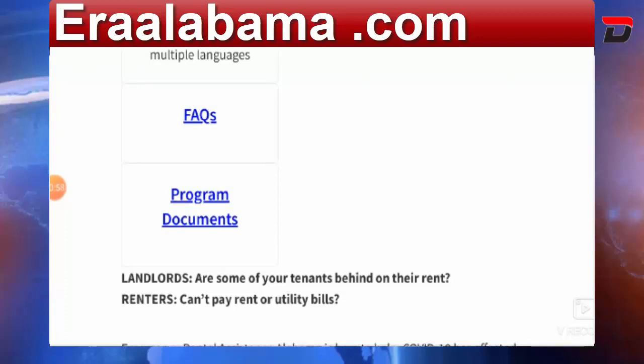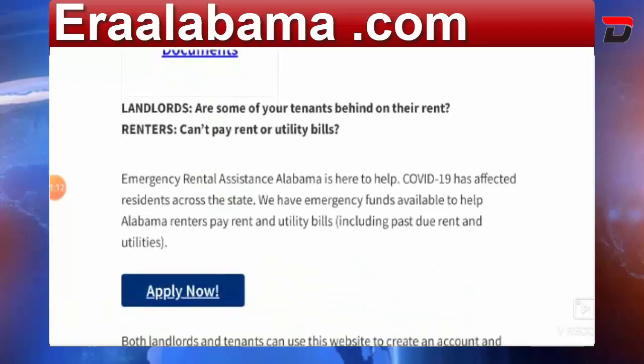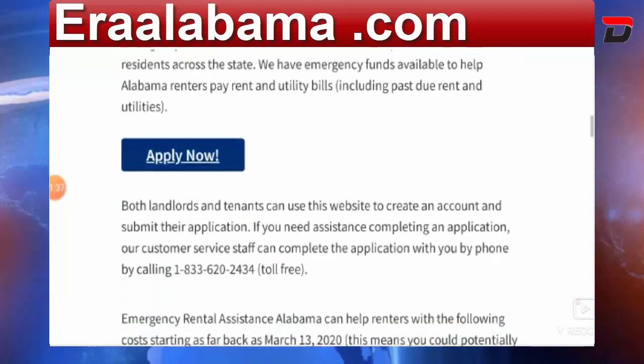If you have queries — there are landlords chasing tenants for rent, or renters who can't pay rent or utility bills — Emergency Rental Assistance Alabama is here to help. As you know, the pandemic affected the entire world, so this site was built to provide emergency funds made available to Alabama renters.